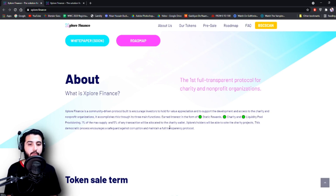The three main functions are: earned interest in the form of static rewards, charity, and liquidity pool provisioning. 1% of the maximum supply and 5% of any transaction will be allocated to the charity wallet. Explore holders will be able to vote on charity projects. This democratic process encourages a safeguard against corruption and maintains a full transparency protocol.